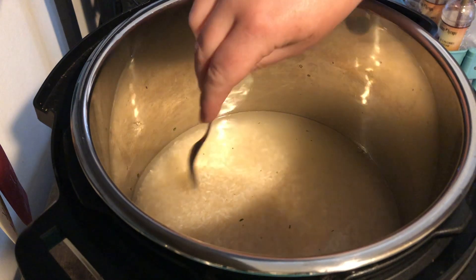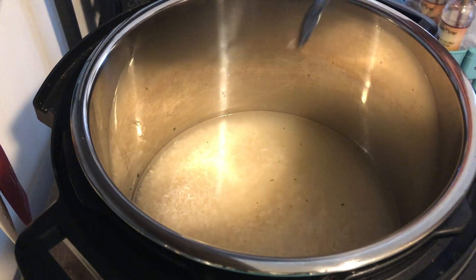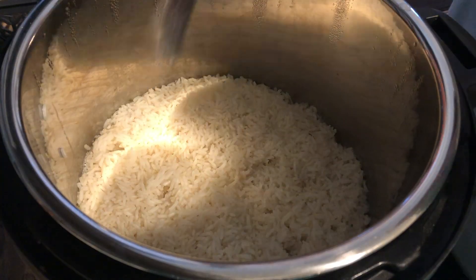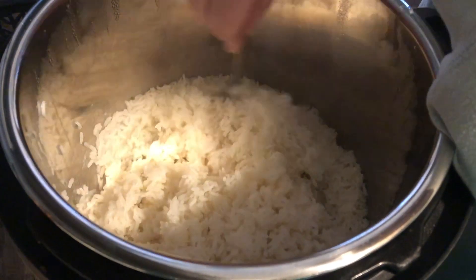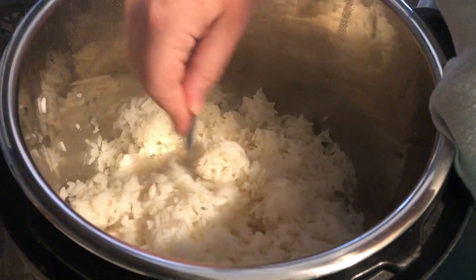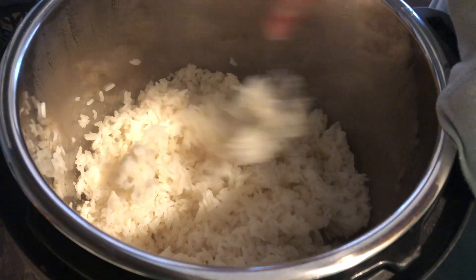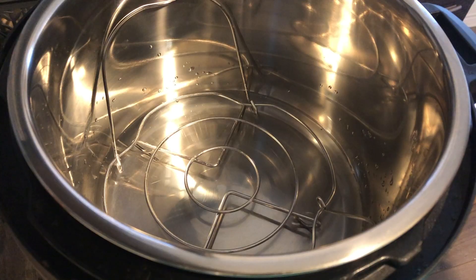I made two cups of rice in the Instant Pot — just chicken broth and rice, cooked for four minutes on high pressure with a natural release, then fluffed it up with a fork. I did two cups of rice and two cups of liquid, and it worked out perfectly — nice and fluffy. With those two cups of rice I ended up getting about five meals, because I had this chicken dish for dinner and for lunch, plus another meal that I'll show after this one.